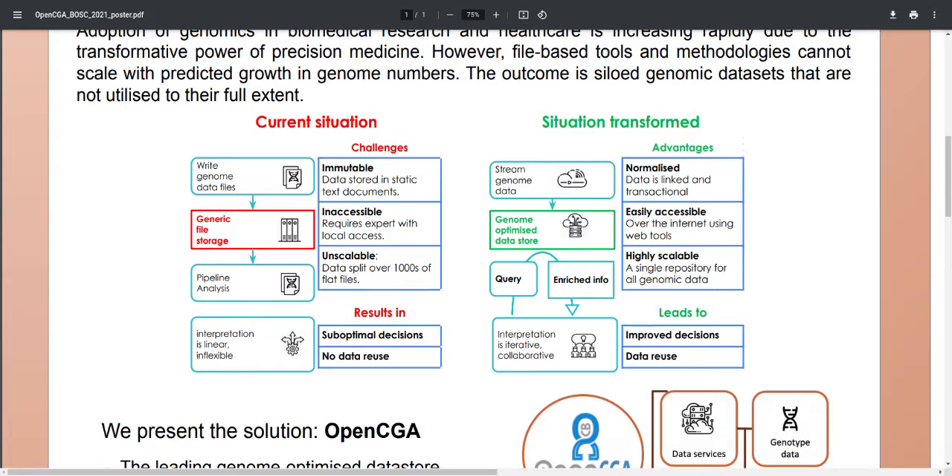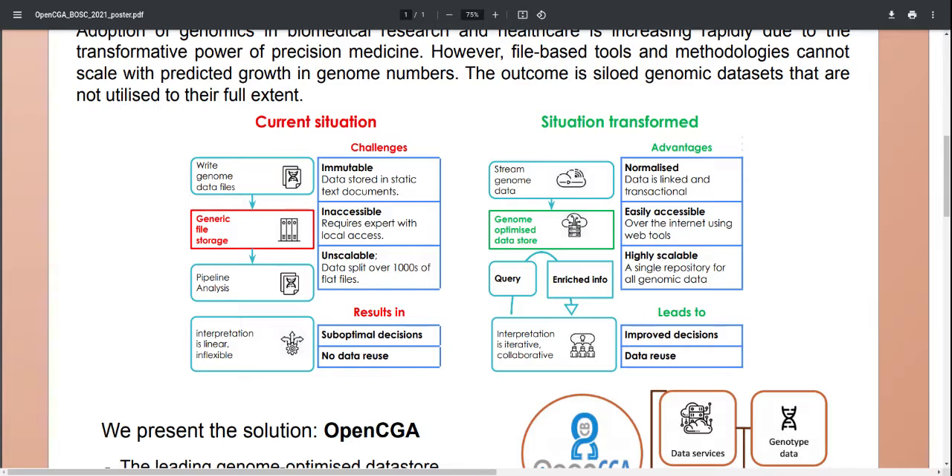Looking at this from a genomic workflow perspective, we have the current situation where we write VCF files into generic file storage, and that causes a number of challenges. First of all, VCF files are static text documents which are immutable once they've been written. The second issue is accessibility — you always need a bioinformatician who understands the content of the VCFs, and that bioinformatician also needs local access to the file storage system. Finally, scalability: any project over a couple of thousand whole genomes needs to be split over a huge number of text files, and as a result the downstream pipelines become pretty linear, inflexible, and the outputs of the pipelines themselves are yet more static text documents.